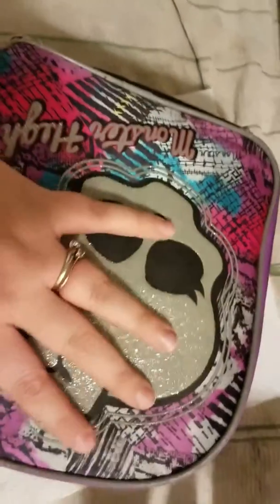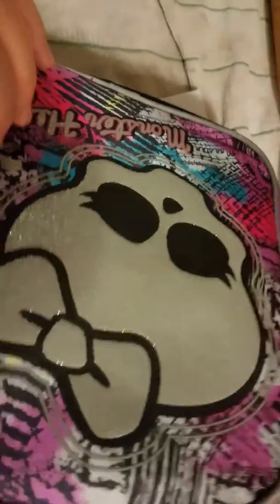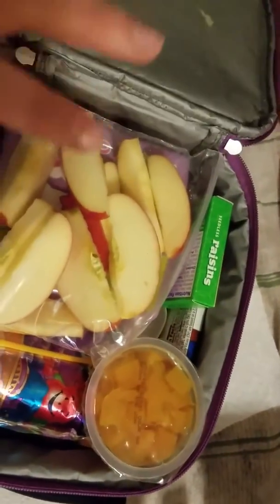Hi guys, it's Michelle. Welcome back to my channel. Today we are doing a nine-year-old's lunchbox and what she has in her lunchbox.